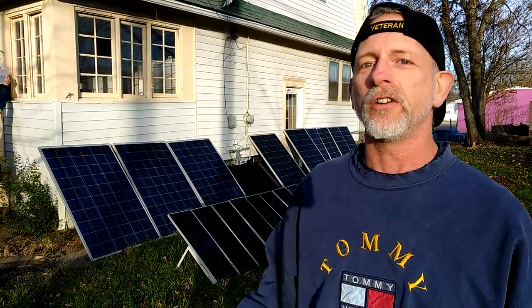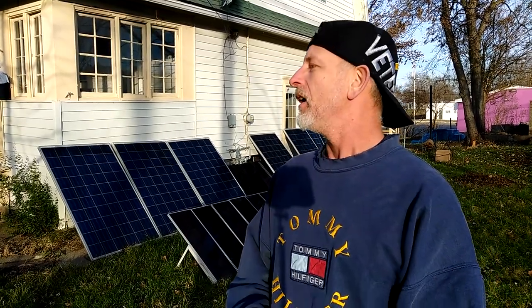It was a full sunny day. I got a full charge on the batteries. I got home from work with 13.8 volts and everything was good to go.